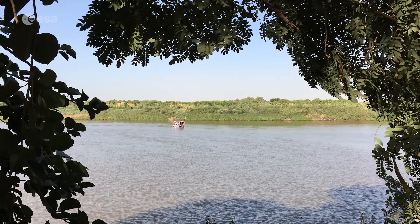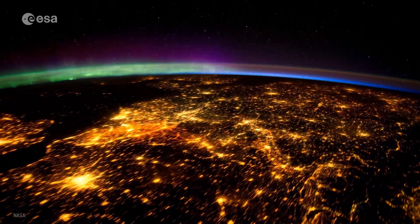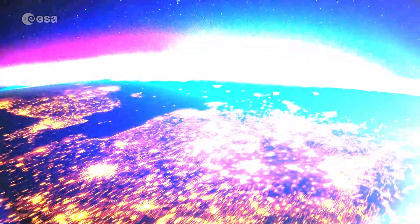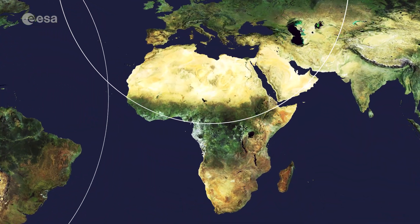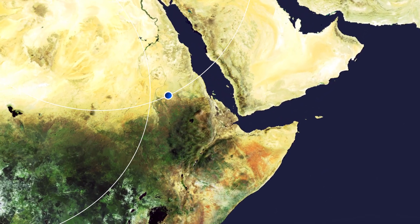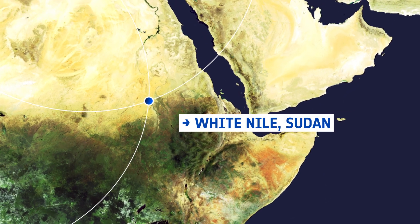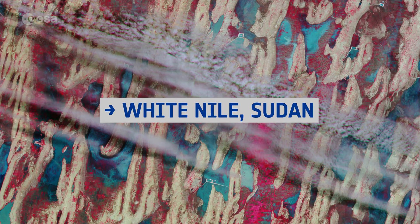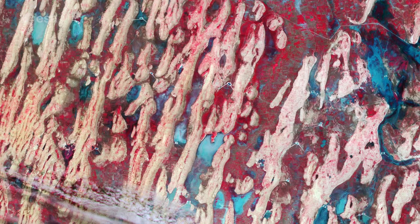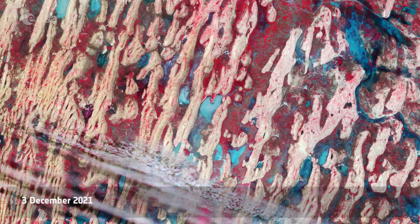Welcome to Earth from Space! This false-color image over part of Sudan's White Nile state was acquired by Copernicus Sentinel-2.